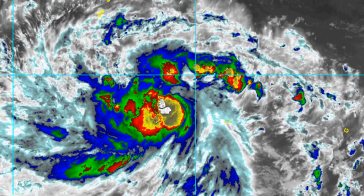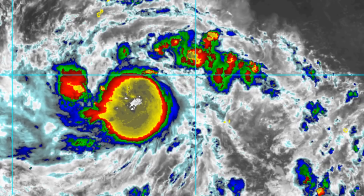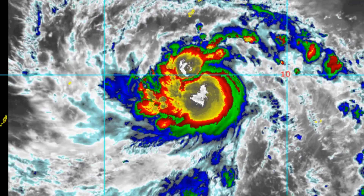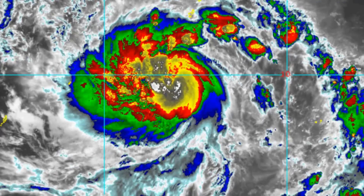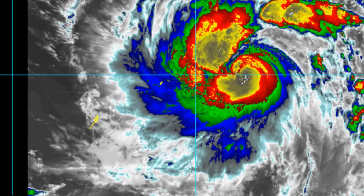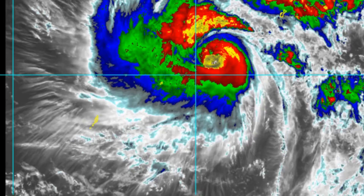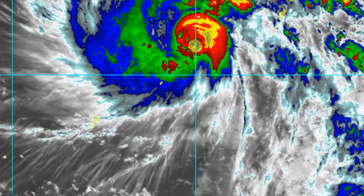The International Space Station flew near the typhoon a couple of hours ago, but the quality of the stream was not good enough for me to capture usable imagery. Now this is the microwave view.